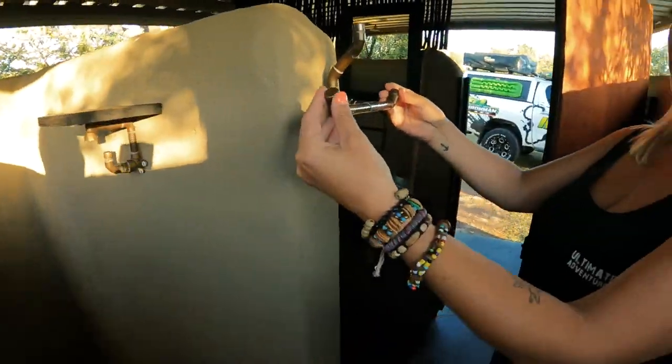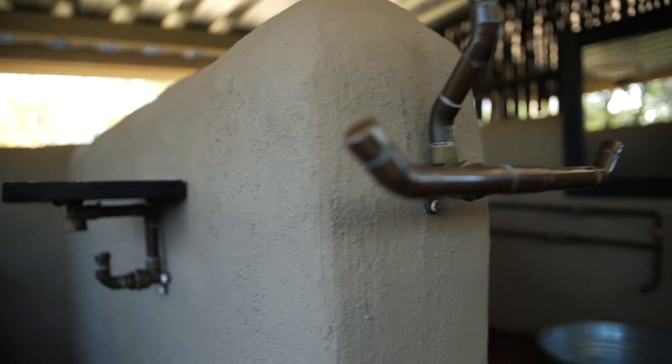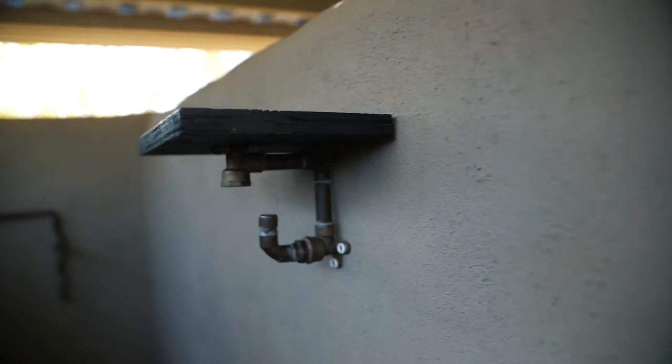Inside we have the toilet, the shower, and a basin where you can obviously brush your teeth and wash your face. What they've done is used the copper pipe from the taps and repurposed it as a towel rail, which is really effective — basic, functional, and it looks beautiful.